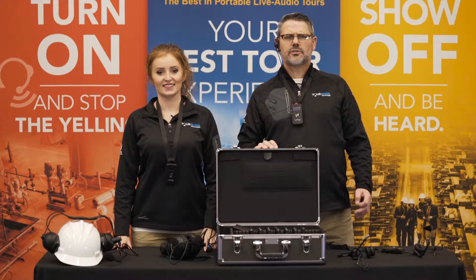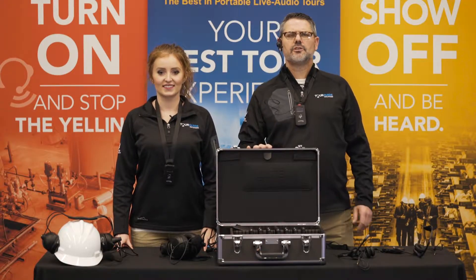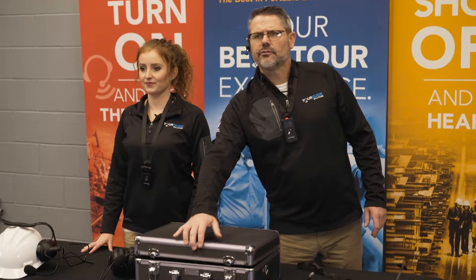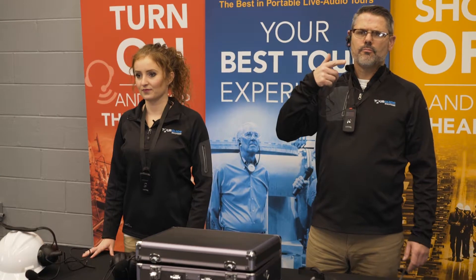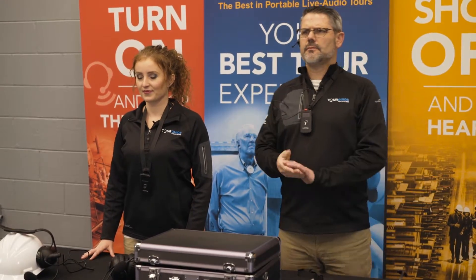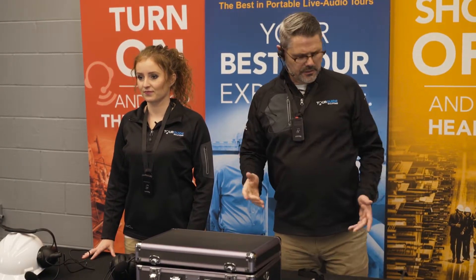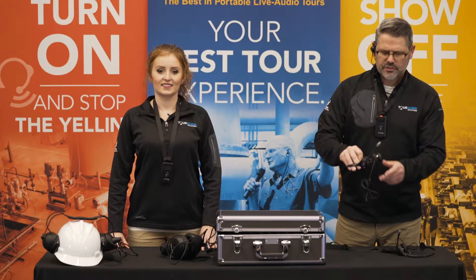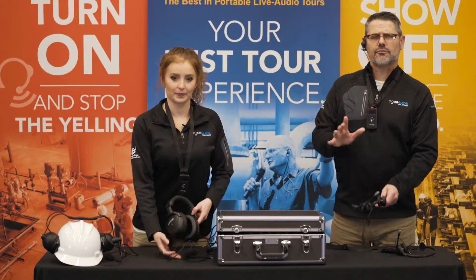As I mentioned, the ListenTalk system provides a range of headset microphones for all background noise environments. Starting with a single ear speaker and boom microphone for a museum where there's no background noise, going to a single-sided headset microphone, and a dual-sided headset microphone for moderate noise environments.